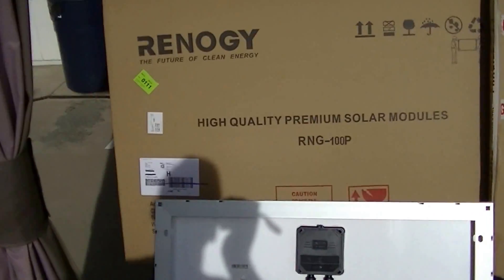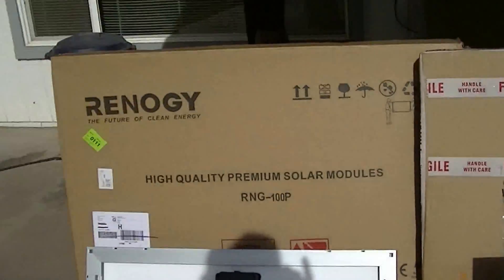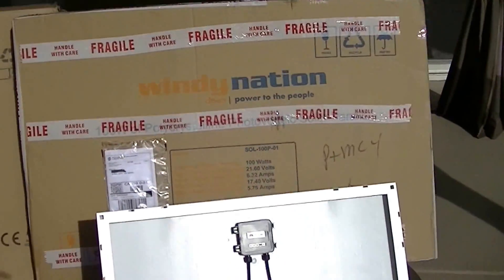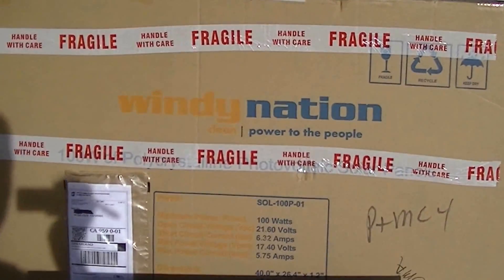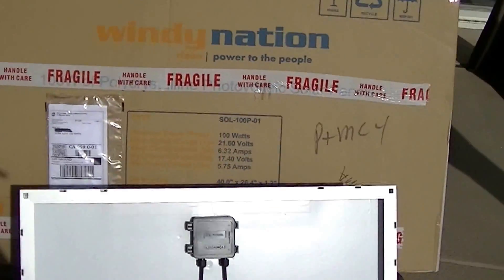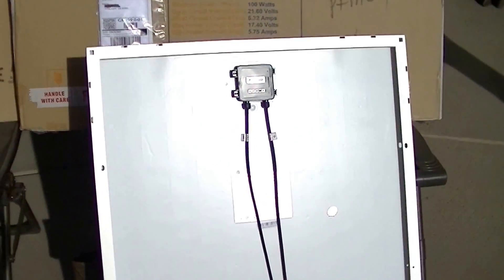The Renogy solar panel cost me about $125 shipped — I contacted them outside of eBay. Windy Nation I also contacted outside of eBay, and it was about $120. It's a few dollars cheaper, and you also get MC4 connectors with Windy Nation.